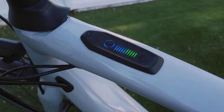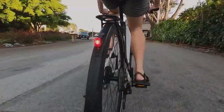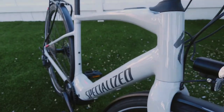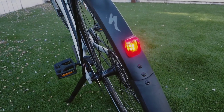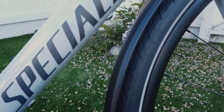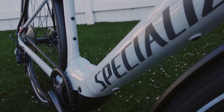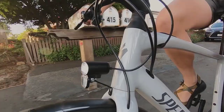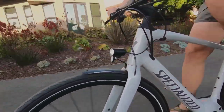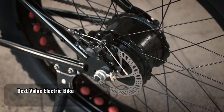You can see the battery level at a glance thanks to an integrated display in the tube. The Turbo Vado SL syncs with your phone, where a mobile app lets you see the bike's status and customize the performance. You get built-in front and rear lights as well, and the bike is a joy to ride. It features a 240-watt motor, an ultralight suspension system, and Specialized's Smart Control system, which automatically adjusts assistance on the fly.